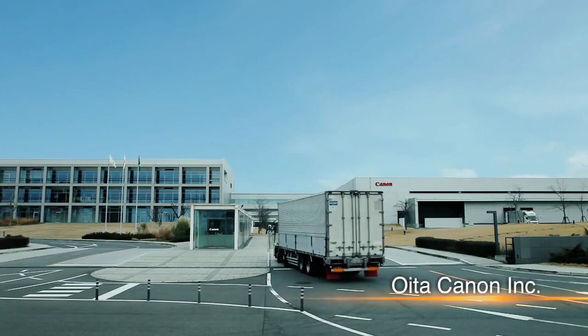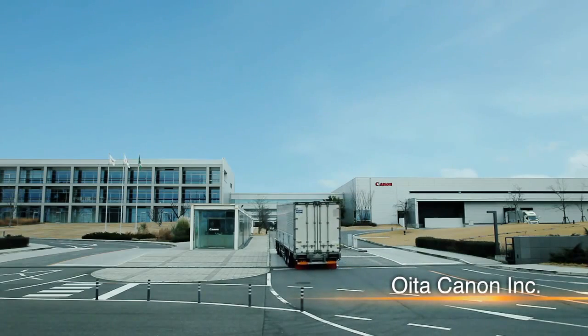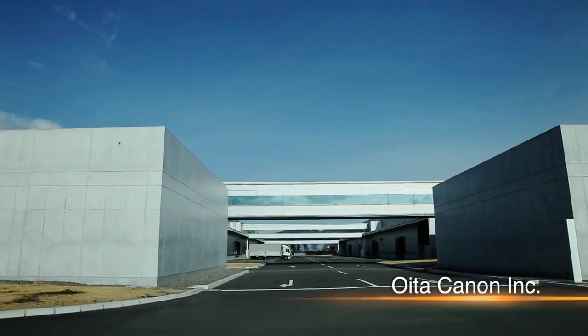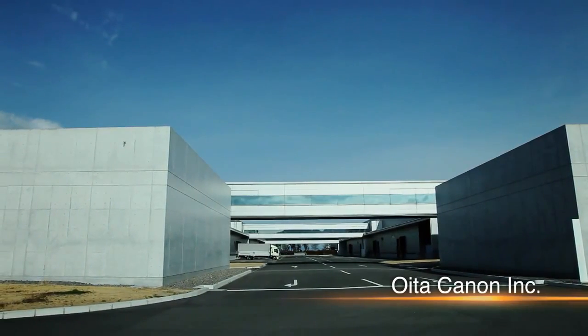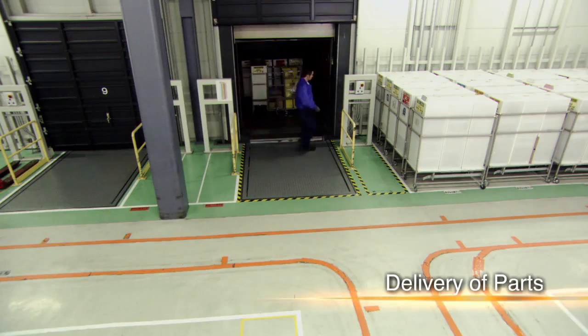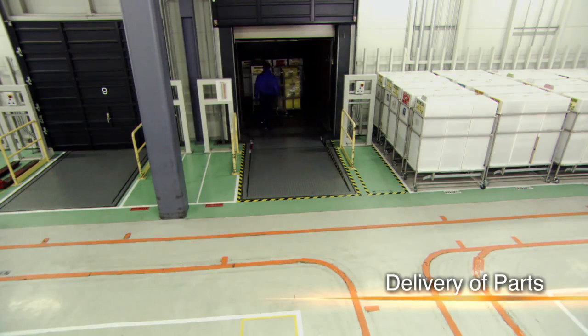Various camera parts which have been developed and produced at different locations are transported to the factory for assembly. Efficient production requires the delivery of a precise number of parts several times every working day, with each delivery arriving just in time for assembly.